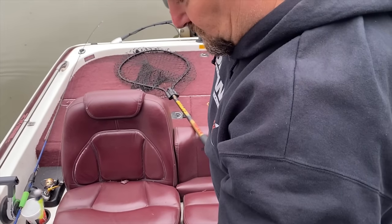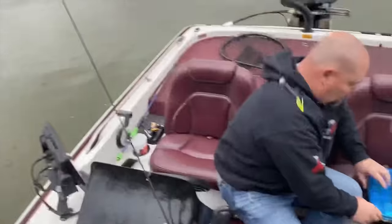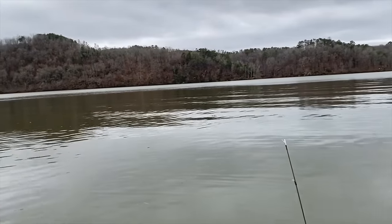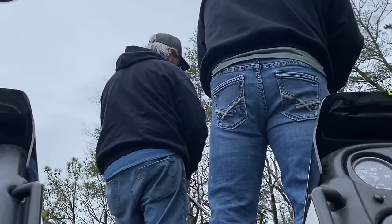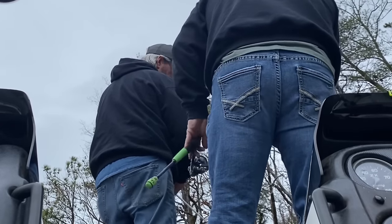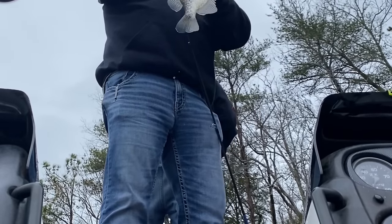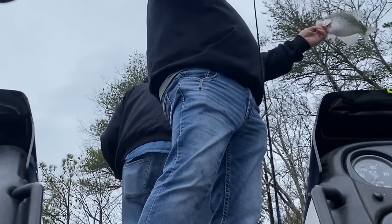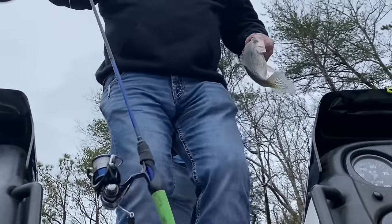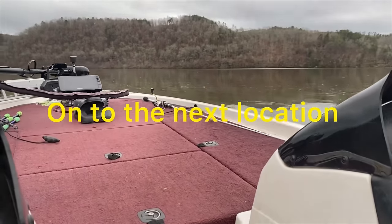I'm gonna let Nakia catch one of these fish. They're stacked up on one piece of timber over here, just inside a little slough along the river. Look how fat this one is, baby — fat belly!